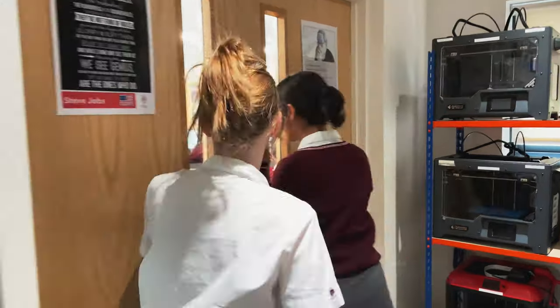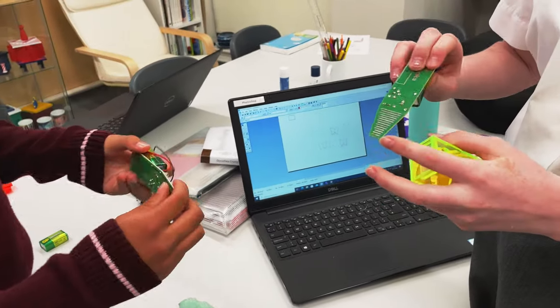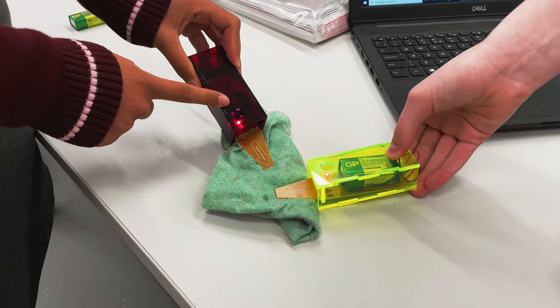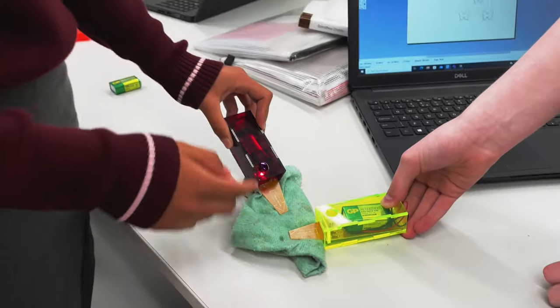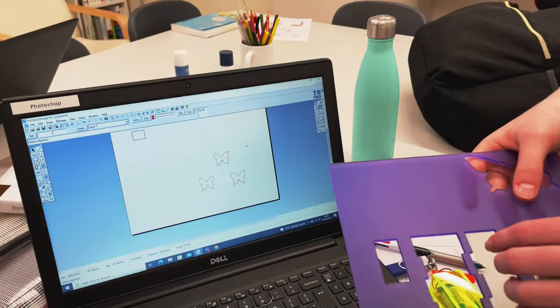Now we're in DT and this is the design hub. We used 2D software to create our boxes. Inside we have a platform with a battery and we soldered different pieces to make the platform. When we put it on a wet cloth, there's a light that flashes — this tells us that the plant or substance is moist. Right now we're designing decorations to go on our boxes. I'm going to do butterflies and print them onto acrylic using the laser printer.